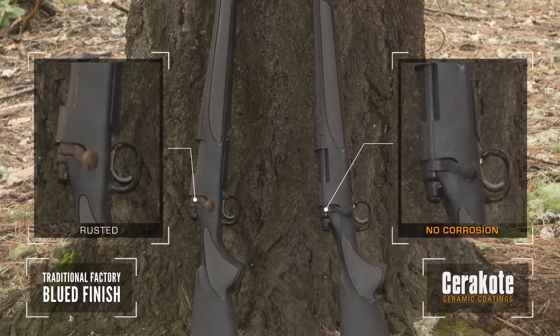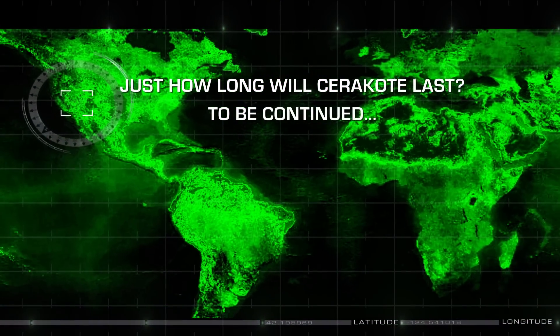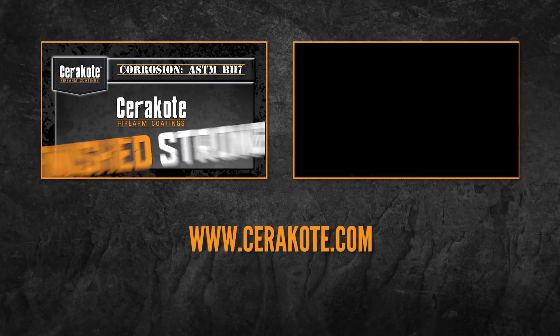This is why we use Cerakote. Just how long will Cerakote last? To see Cerakote outlast the competition in other videos, go to cerakote.com.